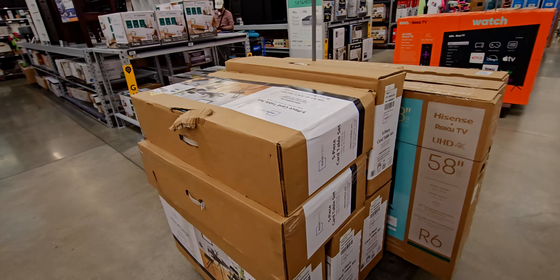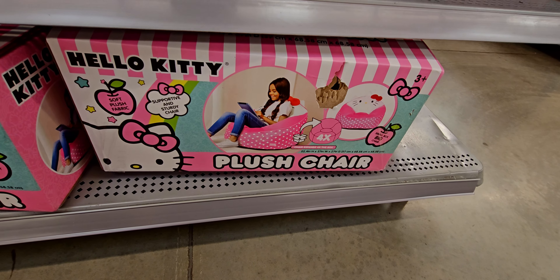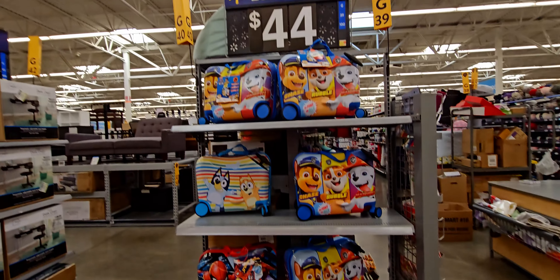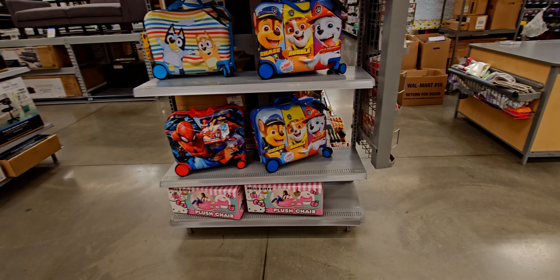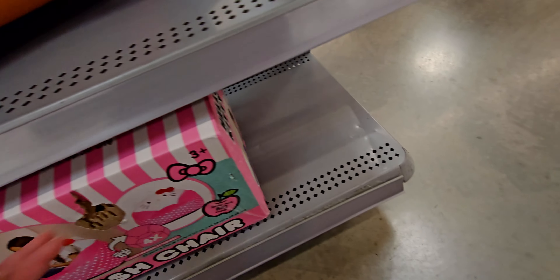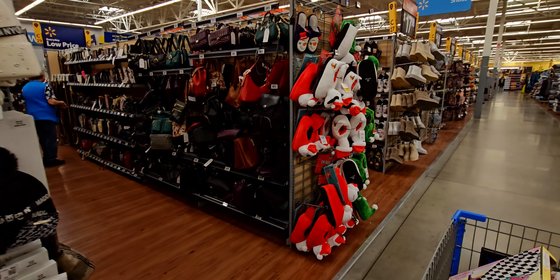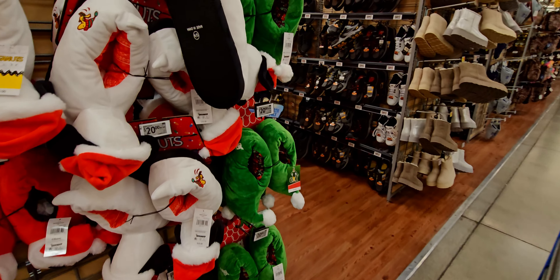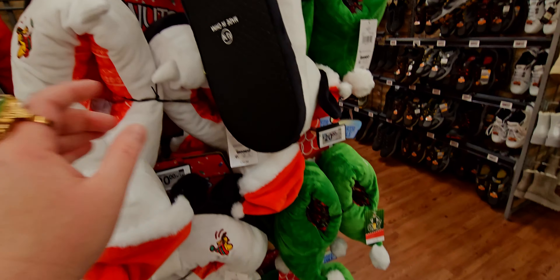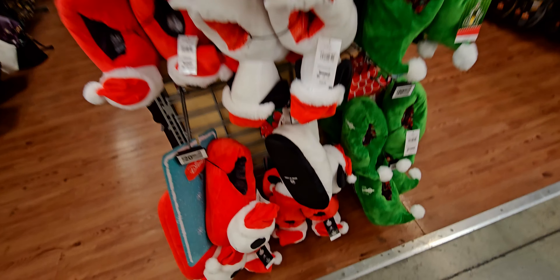There's a Hello Kitty plush chair that looks almost like a bean bag — I didn't catch the exact price but I think it's around $44. For slippers, they have Snoopy for $20, Elf ones, and Nightmare Before Christmas character slippers.